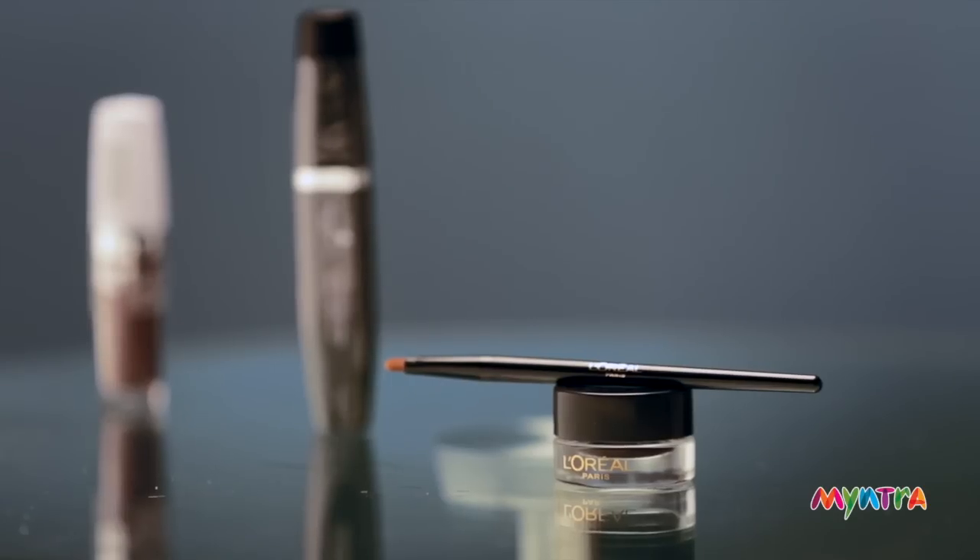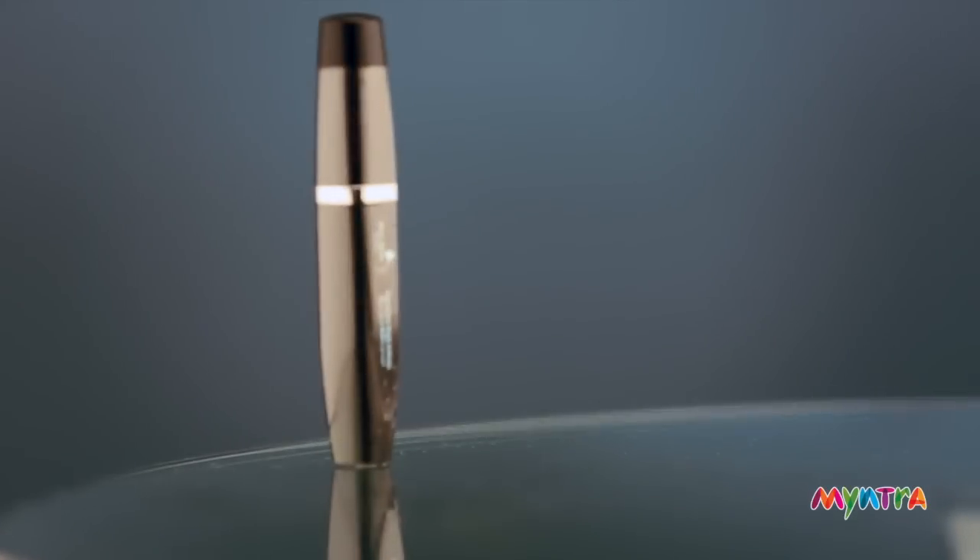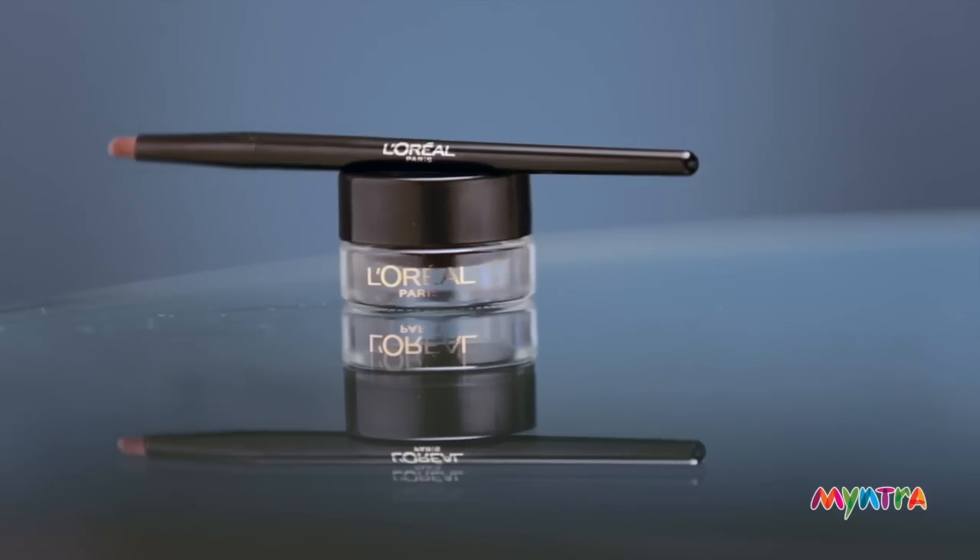As part of the monsoon collection at Myntra, we also have some great waterproof makeup for all you lovely ladies. Don't forget to check out the waterproof mascara, lipstick and eyeliner before you step out in the rain.